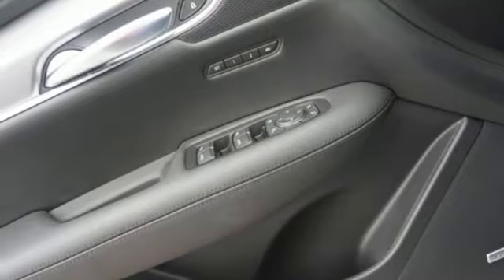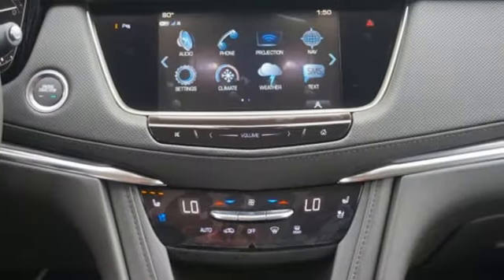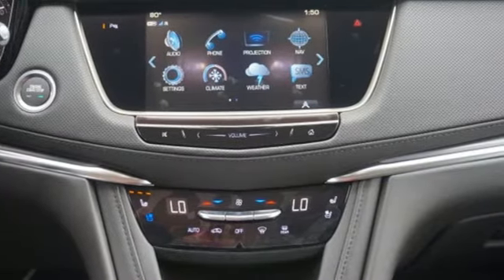Bluetooth streaming audio, doors and push-button start proximity key, dual-zone climate control, front and rear parking sensors, and automatic transmission.